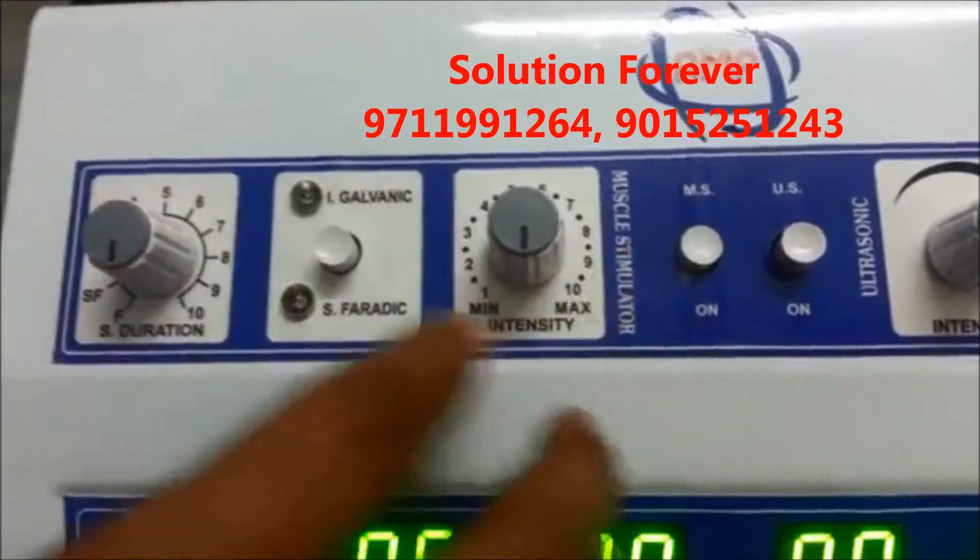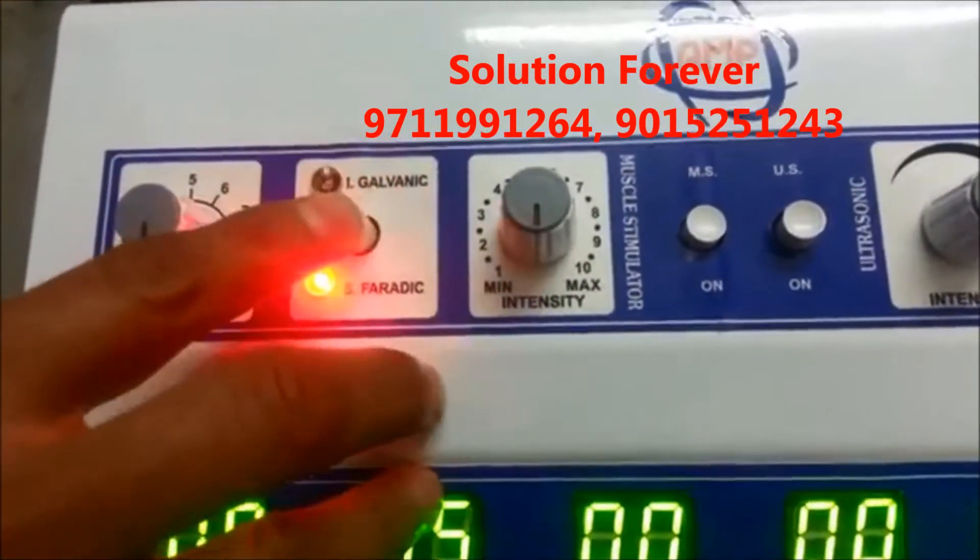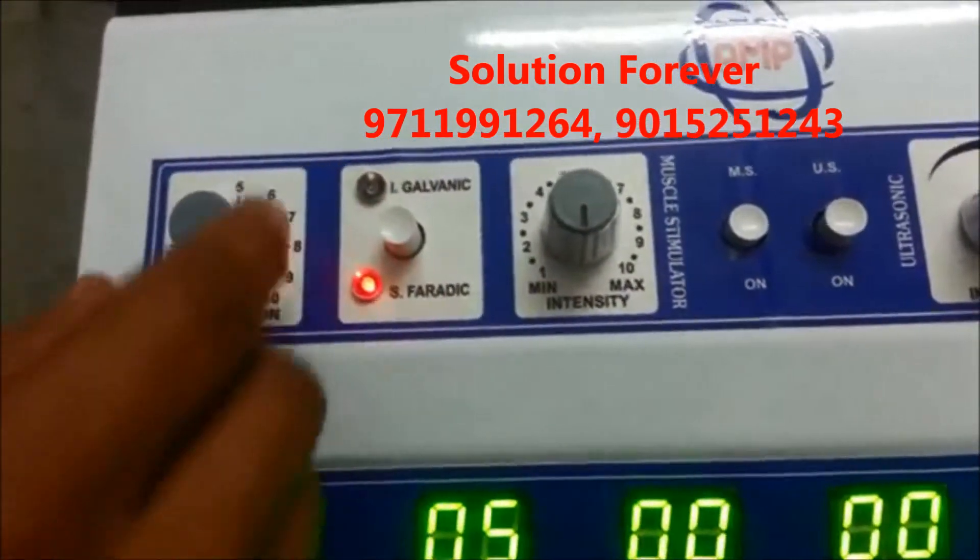Now we'll show you the demo of the Muscle Stimulator. Switch on the Muscle Stimulator. Modes available: Interrupted Galvanic, Faradic. Set the duration.